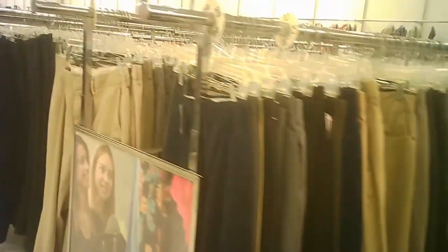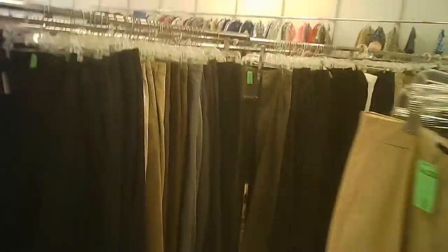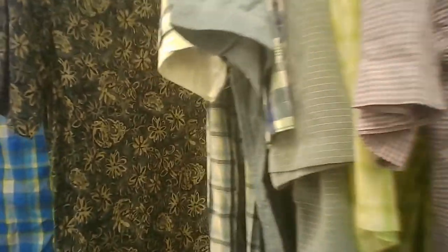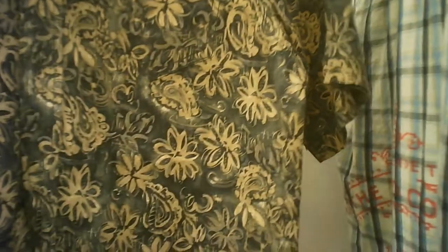That's the men's section. But I'm not finding the short-sleeved shirts. There they are. Well, not really Hawaiian. It's more of a business attire version.